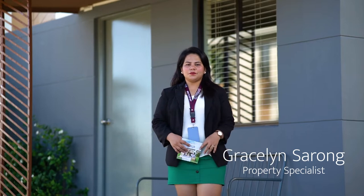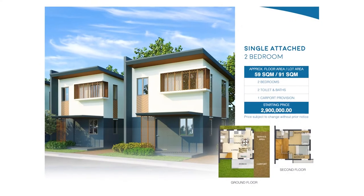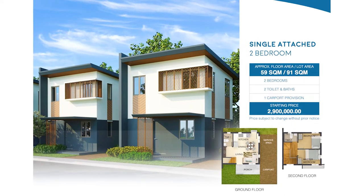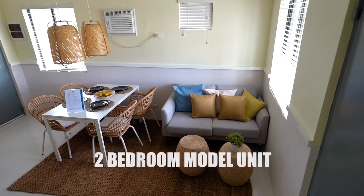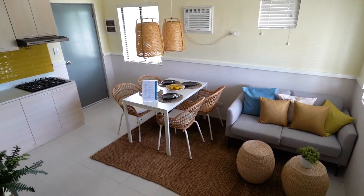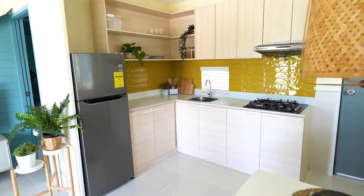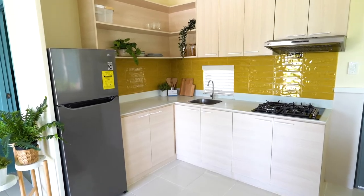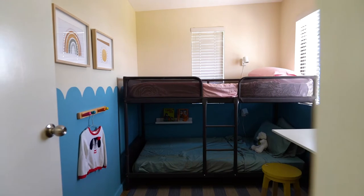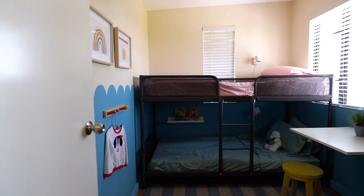This is the 2-bedroom unit, single attached, with a lot area of 88 square meters and a floor area of 59 square meters. The 2-bedroom model unit focuses on bright, vibrant designs that exude youthful vigor — a perfect home for start-up families, celebrating early family life, and enjoying a clutter-free home for their little ones.